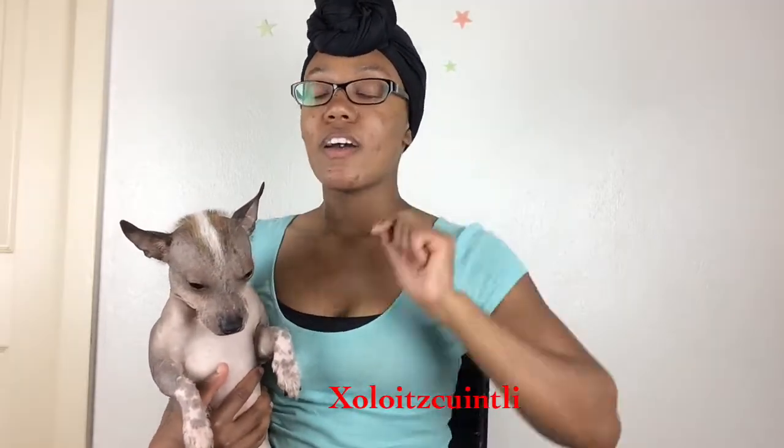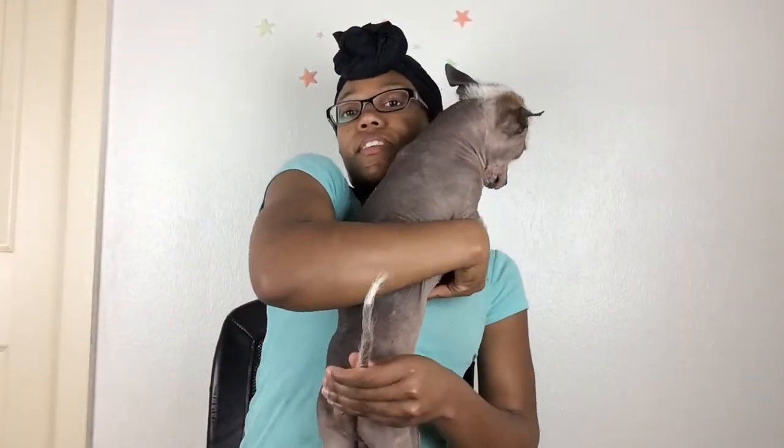This guy here with me is Kovu — he is a Xoloitzcuintli. You can also say Xolo or Mexican Hairless for short. They come in three sizes just like poodles: toy, mini, and standard. He's a toy, so he's the smallest — he is 10 pounds. He does have a little bit of hair, brown on the side, a little white mohawk, and just a tiny bit on his feet and tail.